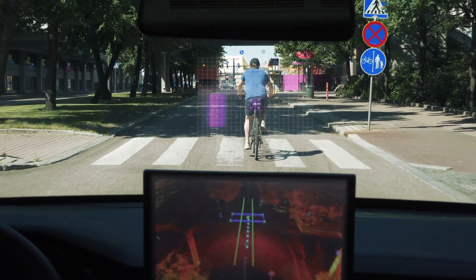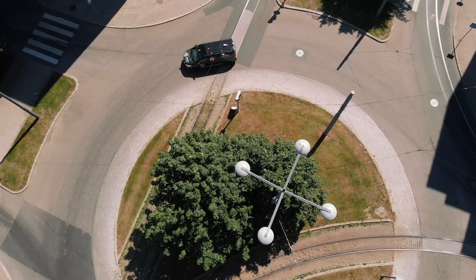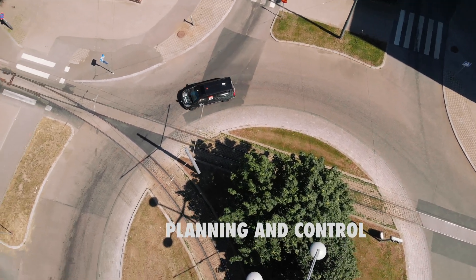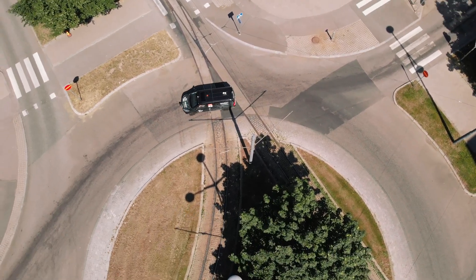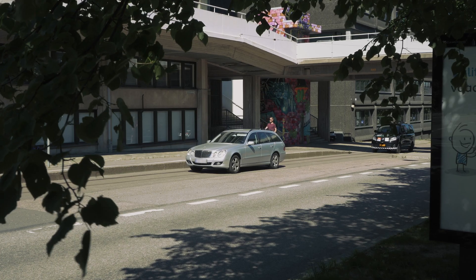It's the eyes of the vehicle, watching over traffic in front and around it. Planning and control keep the CM7 safely on the route by defining the exact driving instructions. Fleet operations allow the CM7 to be part of the public transportation network.